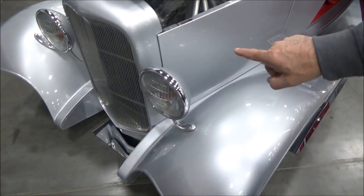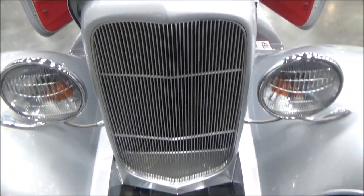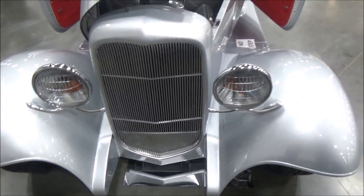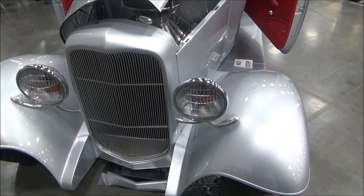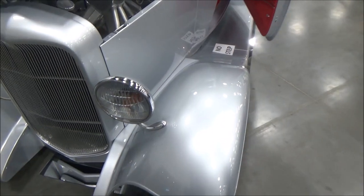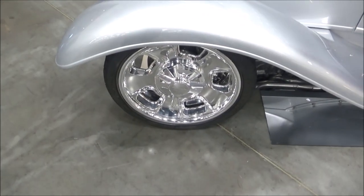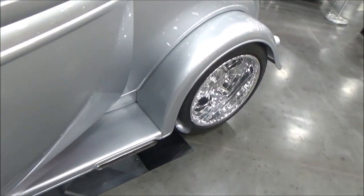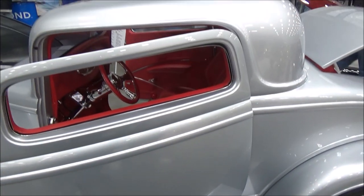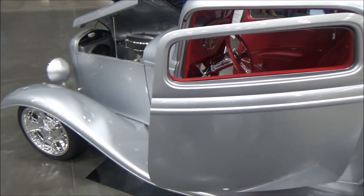It's got a handmade Dan Fink all stainless steel grille in it. The front has been stretched about three inches to accommodate that LS3 with the firewall moved back a little bit. It's got billet specialty wheels all the way around — 17s on the front and 20s on the back. The top has been chopped to give it that aggressive look: three inches in the back, three and a half in the front.